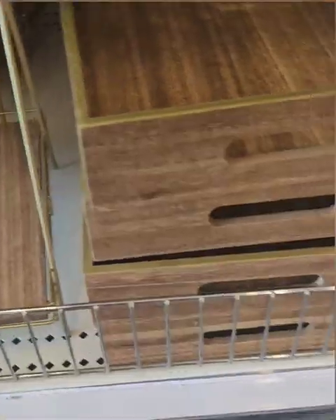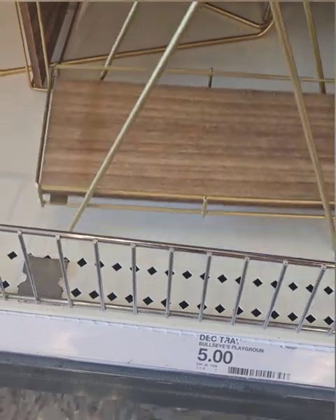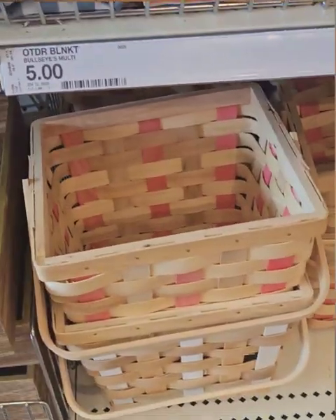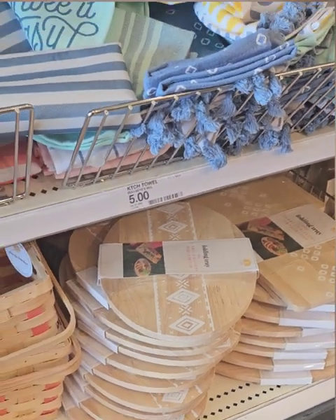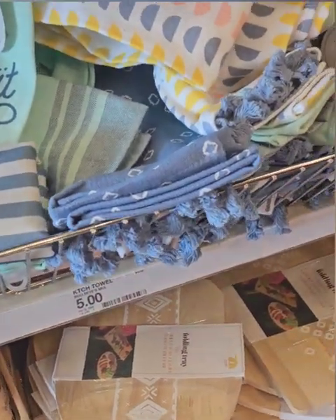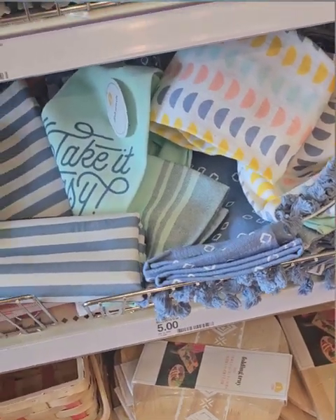Moving on down, they have these amazing decorative trays that you can do different things with, and also a cute tiered tray for trinkets, lotions, whatever you like — both at five dollars. They have cute picnic baskets at five dollars and charcuterie boards in oval and rectangle. I like that kind of boho look to those prints — super cute, definitely don't miss out.